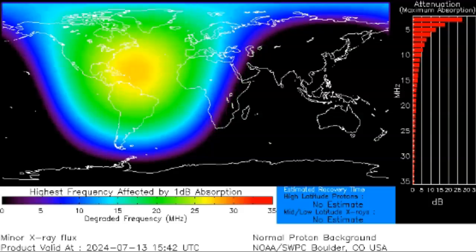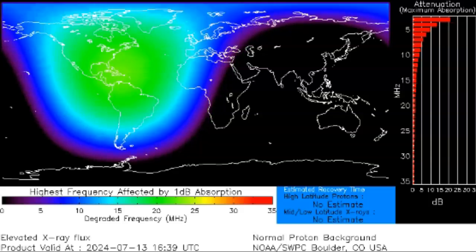Looking at the timing, the first of those ended at 1541, and the next one started at 1541 and peaked at 1546. So those are the last three M-flares out of the four produced today.